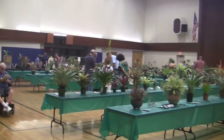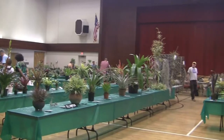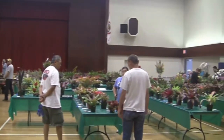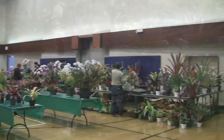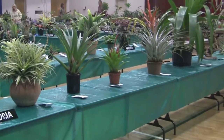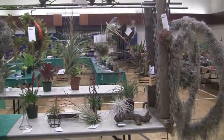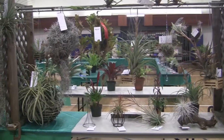We're here at the Culver City Vermillion Show and they're still setting up. The show hasn't officially opened yet, but the judges are doing their thing, slowly making their way through the show and judging the plants. Some great stuff here.